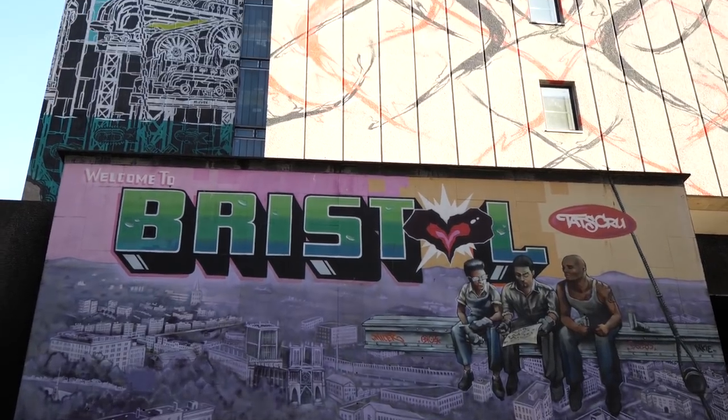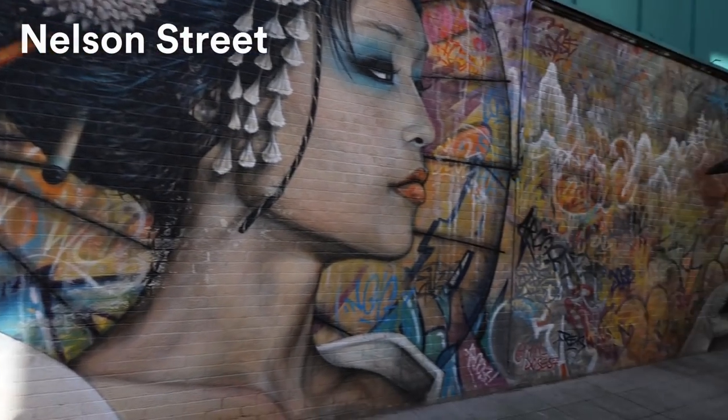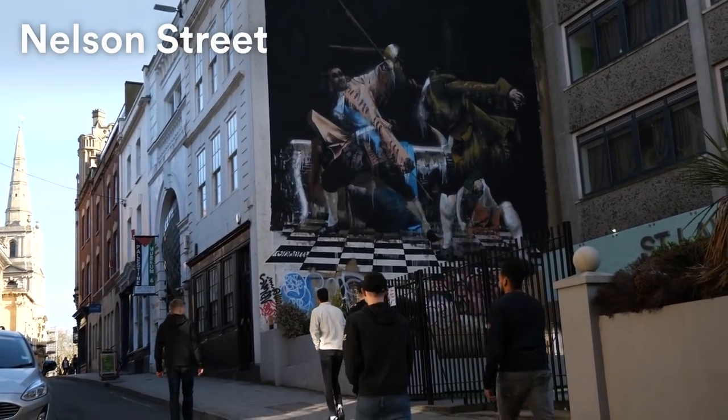However, Banksy is not the only street artist to come out of Bristol. If you love street art, you have to go to Nelson Street, because that is a great place to go and see some new art.